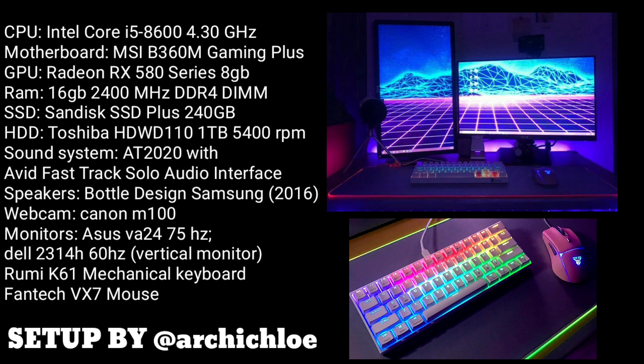Next, we have a setup from RKChloe. Based on her name, she is an architect. All architects are creative, that's why she has a very nice setup. At first glance, she has dual monitors — one of them is vertical. Vertical monitors are really trending nowadays, especially for streamers, because they use it for live chat.